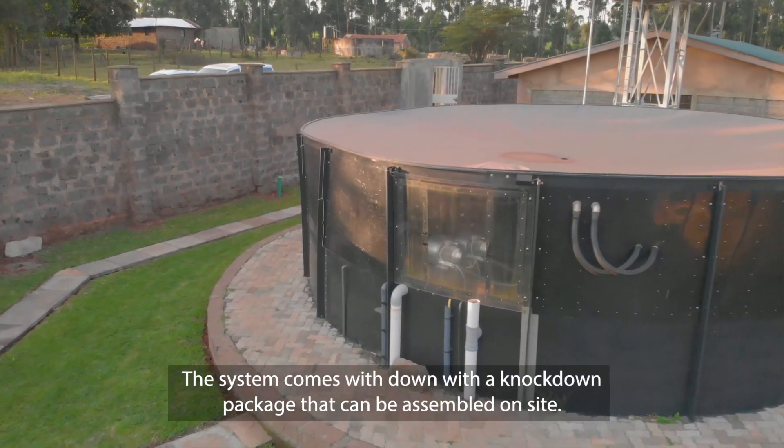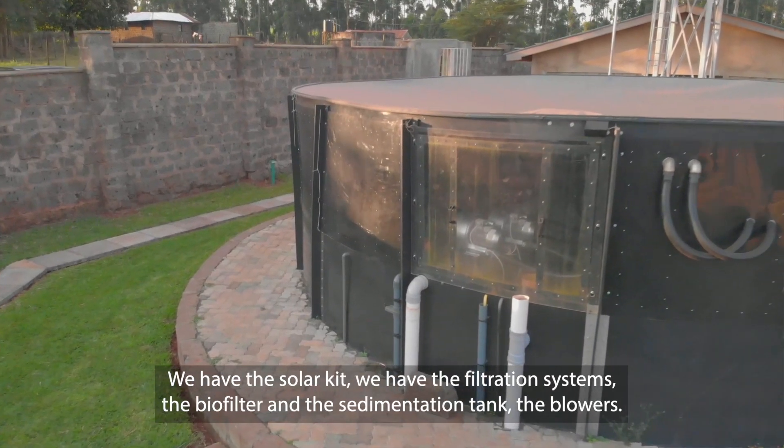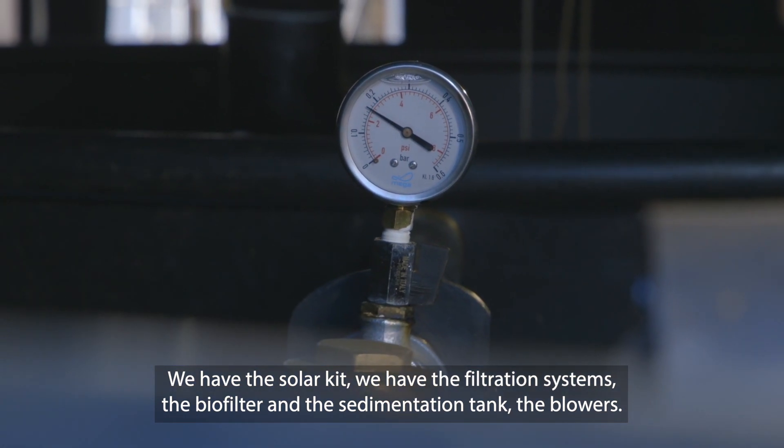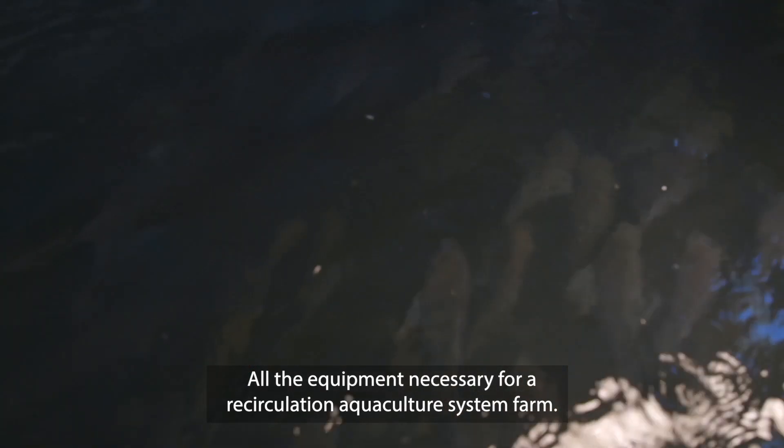The system comes in a knock-down package that can be assembled on-site. We have the solar kit, we have the filtration systems, the biofilter and the sedimentation tank with the blowers — all the equipment necessary for a recirculation aquaculture farm.